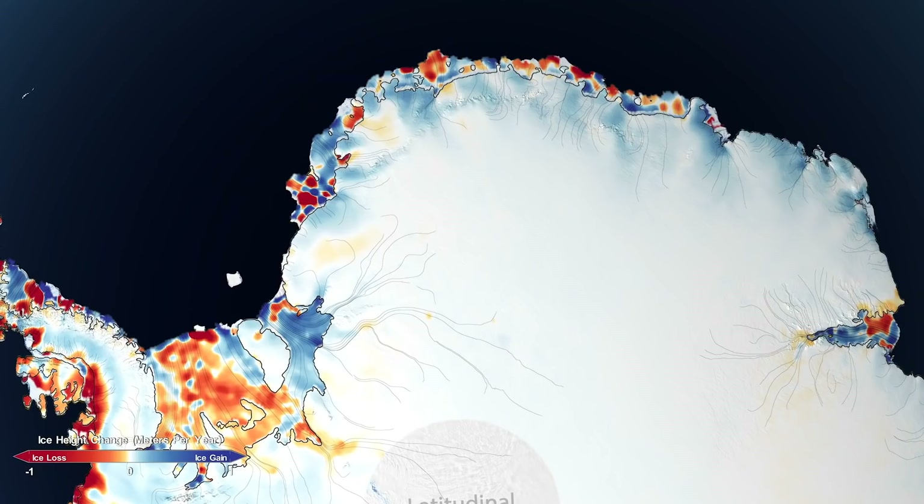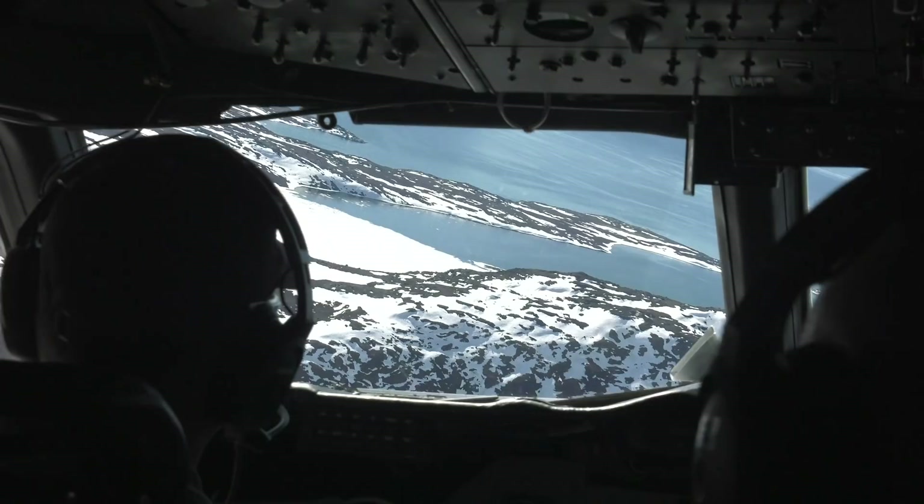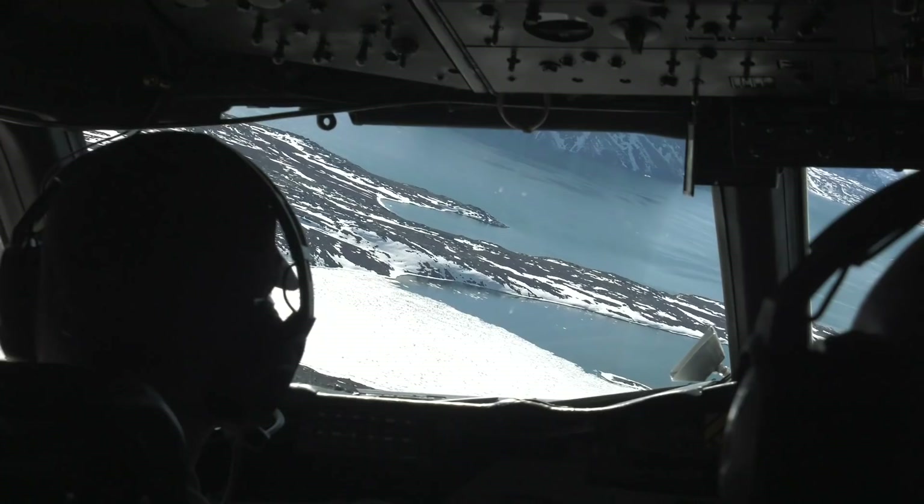Combine that with the almost 118 gigatons lost in Antarctica, and sea level has risen a total of 14 millimeters over the 16-year period due to ice sheet melt. It may seem small, but the small changes add up.